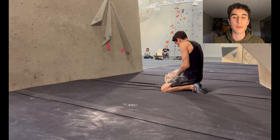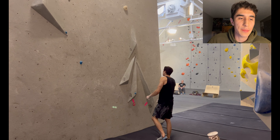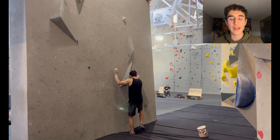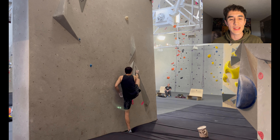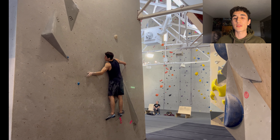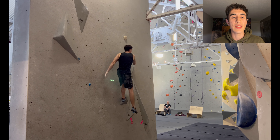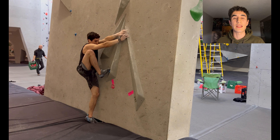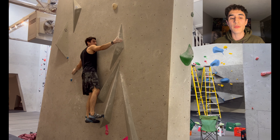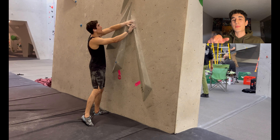That also reminds me — the head setter at this gym, his name is Adam, Adam Tatrin. He's been a climber in Ontario for a long time, setting for a long time. He was telling me today that he's actually going to stop setting full time in a few months, and I was really bummed to hear that. Adam is such a talented setter — this guy sets world-class boulders. He's the head setter here, responsible for all these comp circuits. We're going to be coming to Joe's a lot and I'm going to feature the comp wall a lot in the next few weeks, and you're going to see just all these epic boulders. He's really, really creative. You can actually see him in the background, back right — he's got the backwards hat on.